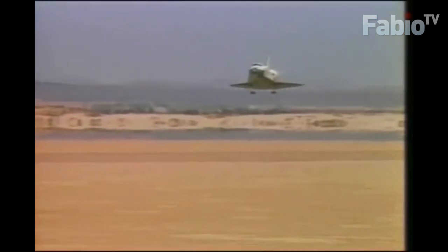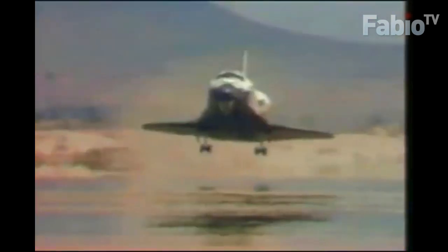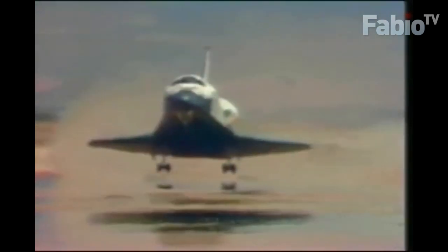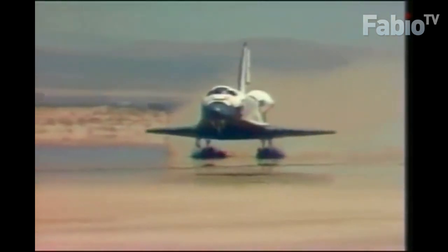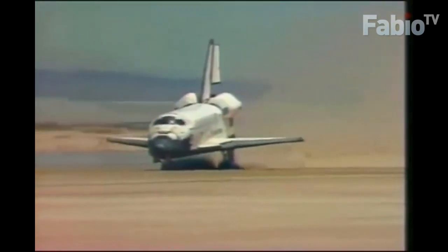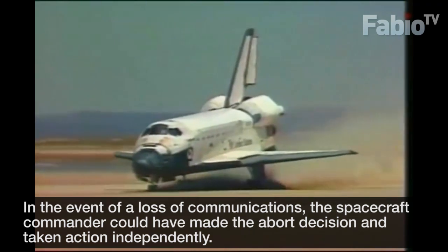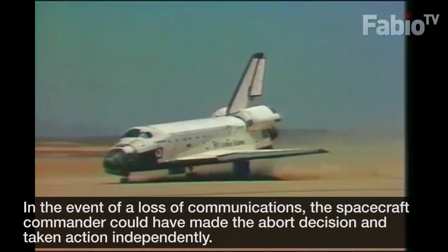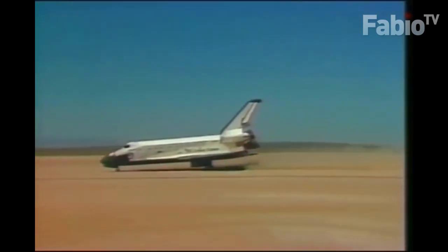Gear down. Altitude 400 feet. Gear locked. Touchdown — main gear down. Nose wheel coming down. Touchdown on the nose gear. Challenger kicking up a lot of dust on runway 23 at Edwards as it rolls to a stop at the completion of Shuttle Mission 51F, the Spacelab 2 flight.